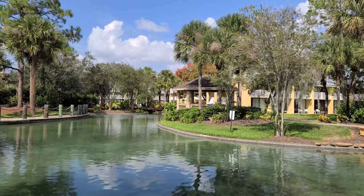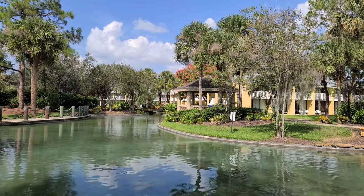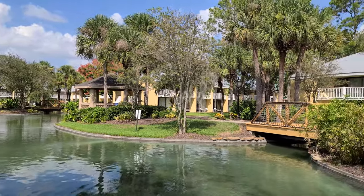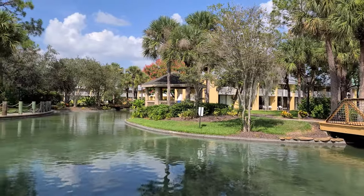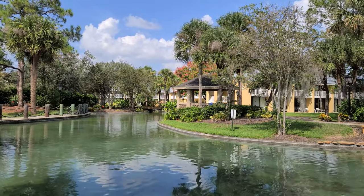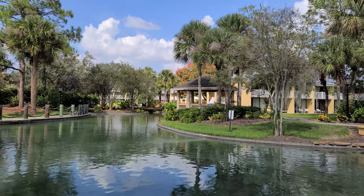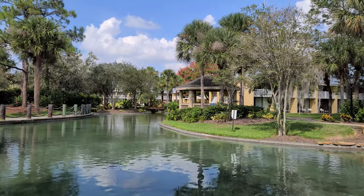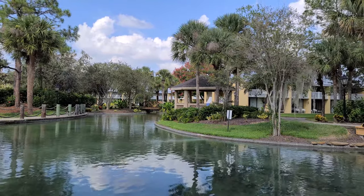Before we get too far into the video, I wanted to thank Wyndham for hosting us out here at the resort. They invited us out and gave us a couple nights to stay and check it out. Here's a little sneak preview of what you're going to see later in the video — the grounds are so amazing. Also, if you'd like to book a trip here, there is a link in the description where you can get 20% off using the link they gave us, so go check that out and book your trip to this amazing resort.